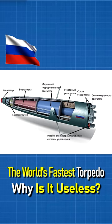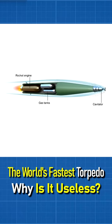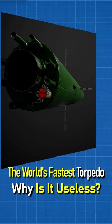The Soviet Shkval rocket torpedo was accepted for service in 1977. Its high speed was obtained by using an underwater jet engine running on solid hydroreacting fuel, which provides high thrust and moves the missile inside a supercavitation cavity — an air bubble that reduces the resistance of water.